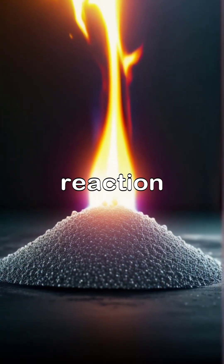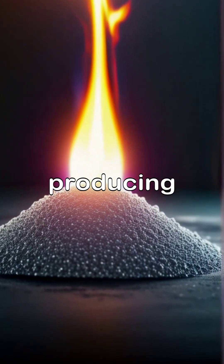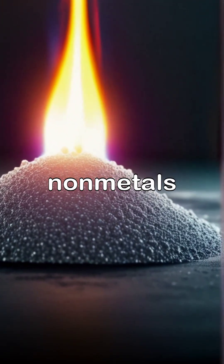In another reaction, magnesium ignites with a brilliant white flame, producing magnesium oxide, showcasing the powerful interactions between non-metals and oxygen.